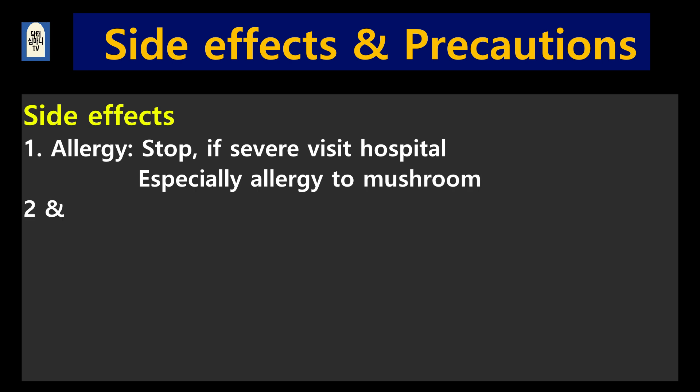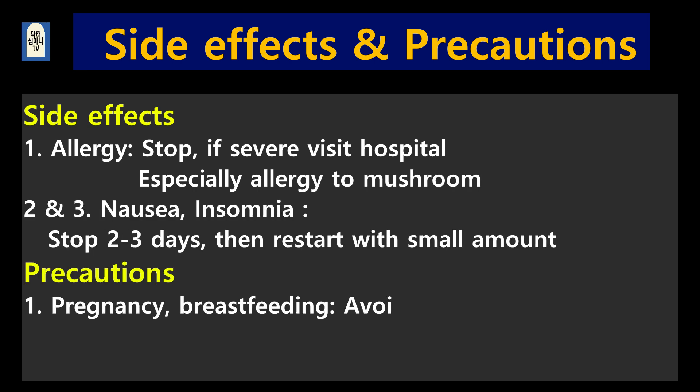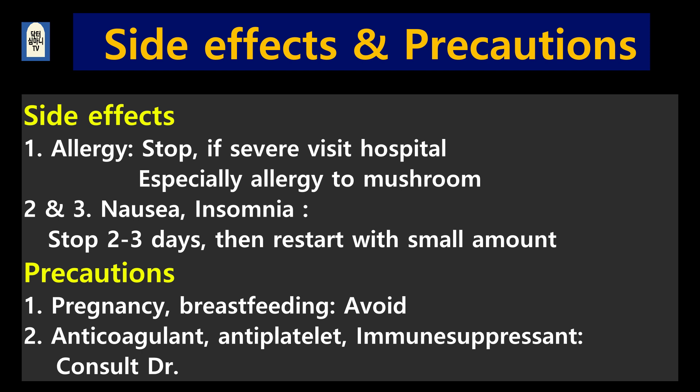You should know the side effects. One: allergy — stop taking it first, and if severe, visit the hospital. Especially those allergic to mushrooms should be careful. Two: stomach problems such as nausea or insomnia — if you experience them, stop taking it for two to three days and start again with a small amount. Precautions: one, pregnant women and breastfeeding should avoid taking it as there is still insufficient safety data. Two, if you are taking anticoagulants, antiplatelet agents, or immunosuppressants, consult your doctor.